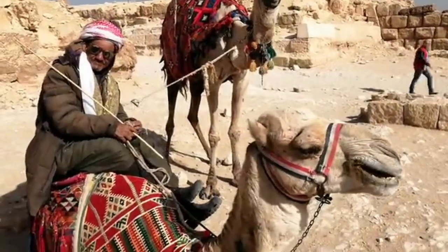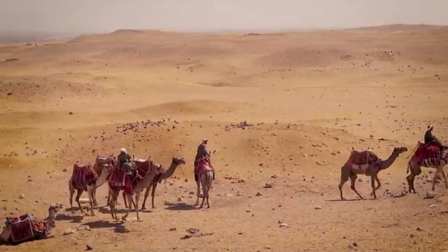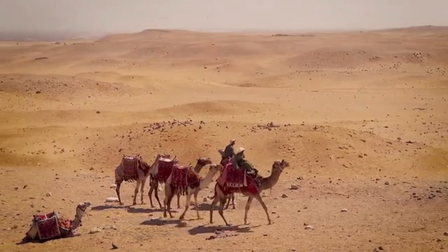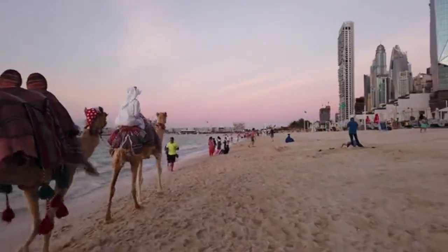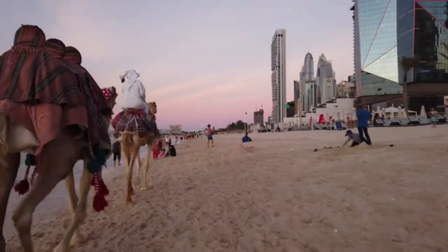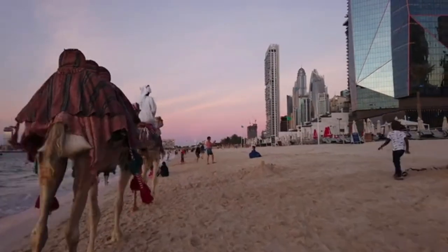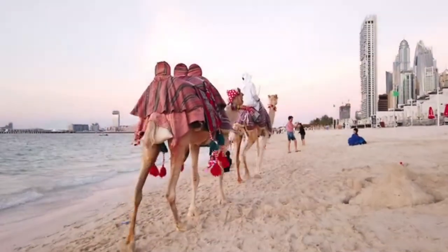The humped camel is the largest type of camel. The head and body length of a humped camel are between 2.3 and 3.5 meters, and its tail is 55 cm long. The shoulder height of this camel is about 1.8 to 2.1 meters, and its weight is between 450 and 690 kilograms.